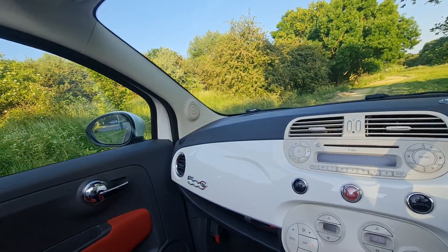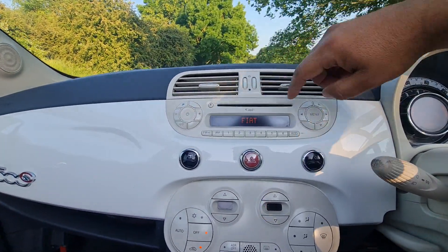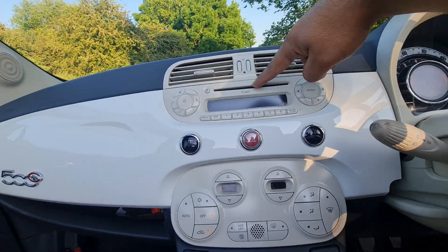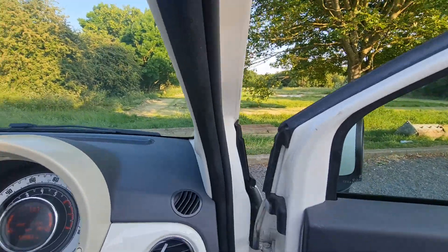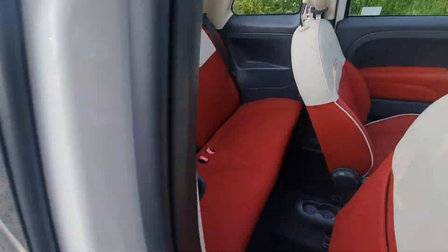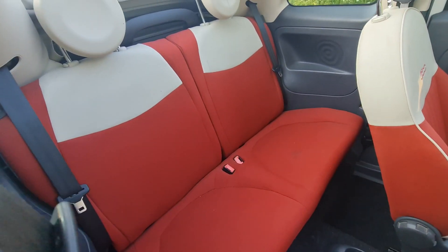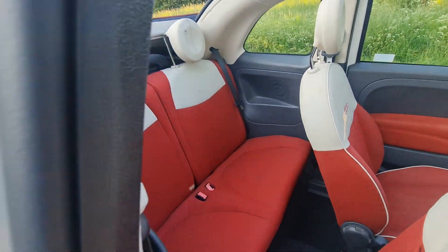The radio and speakers are working perfectly, and the CD player is working perfectly — though when you have an aux cable, who uses the CD player anymore? Let's see the rear side. It's a full four-seat car, so for two people in the back there is a very large space and they can sit very easily.